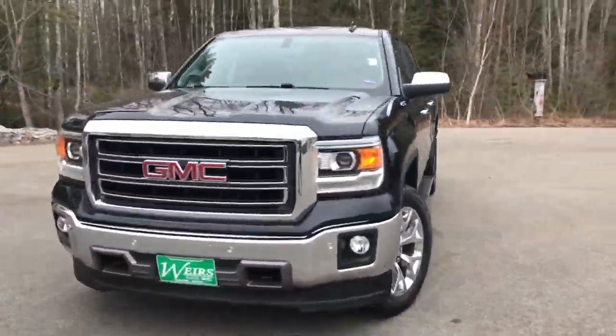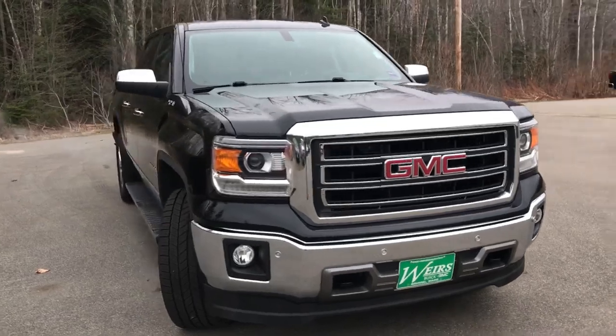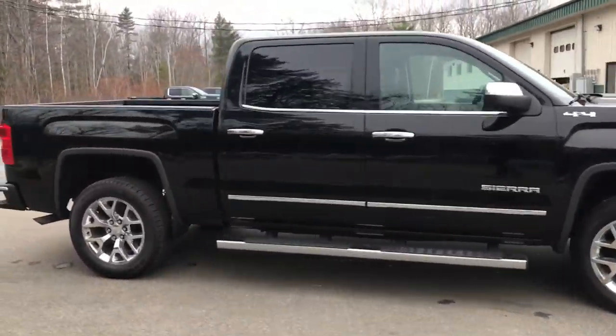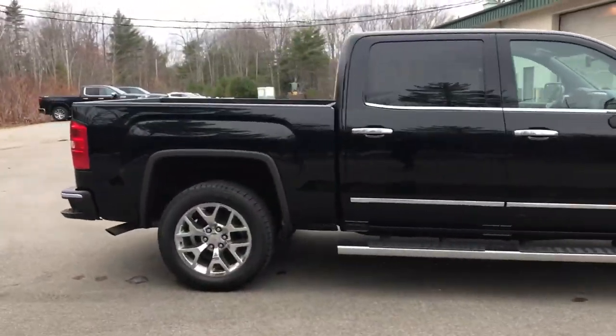Good afternoon down here at Weir's Buick GMC Route 1 in Arumbo, Maine. I just wanted to send a quick walk around video of this 2014 GMC Sierra 1500 Crew Cab SLT 4WD that we have on the lot.